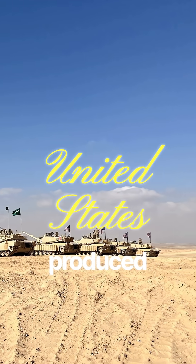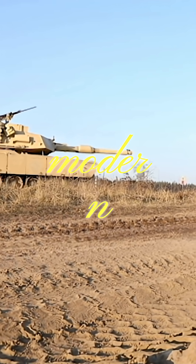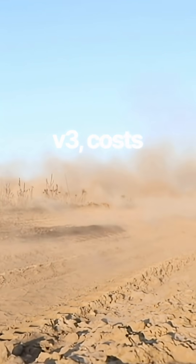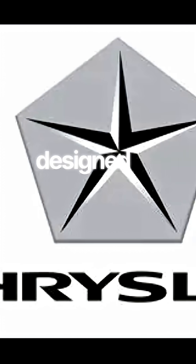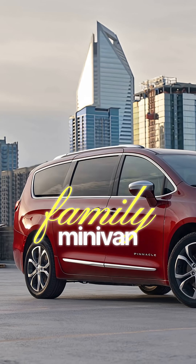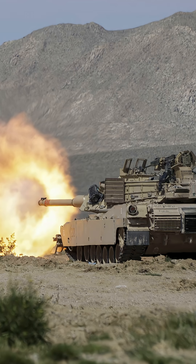The United States has produced over 10,000 Abrams tanks over the years. The modern top-end version, the M1A2 SEPv3, costs around $24 million each. The original M1 Abrams was designed by Chrysler Defense — yes, the same company your family minivan came from helped design one of the most dominant tanks on Earth.